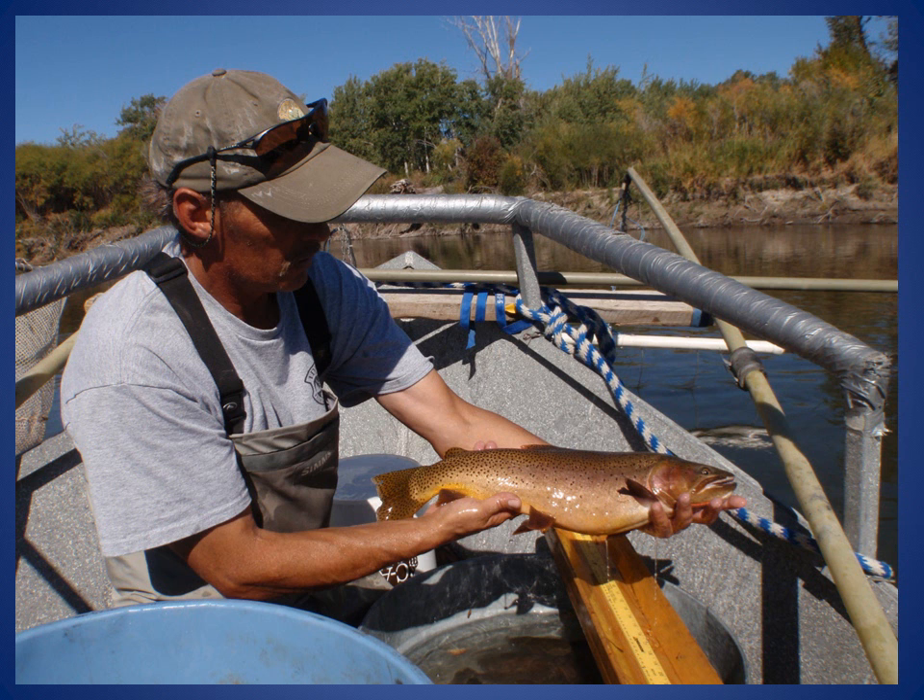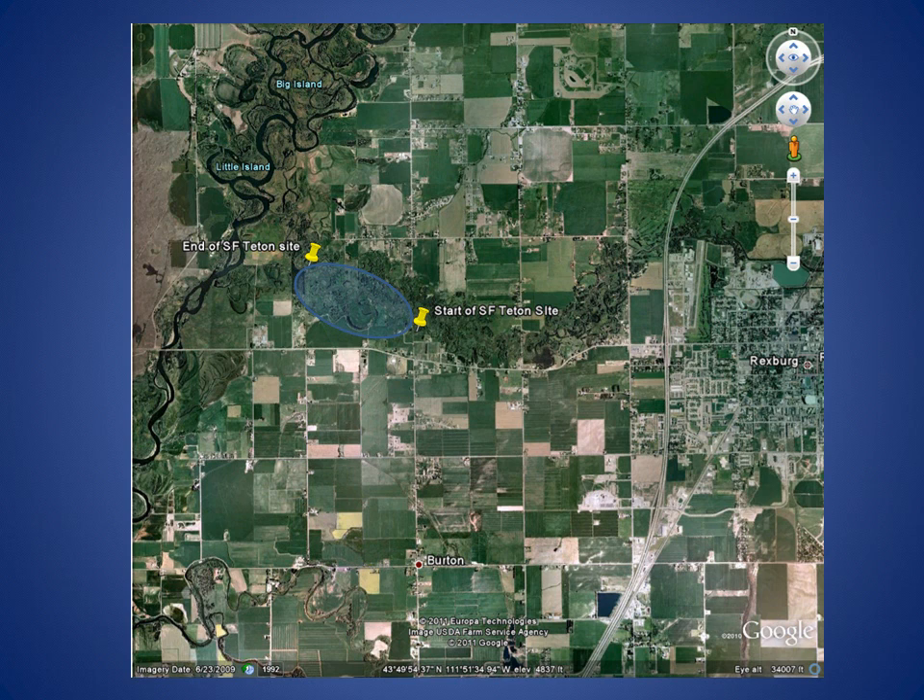In addition to fish population surveys conducted in the upper Teton River, the Idaho Department of Fish and Game also surveyed fish populations in the lower Teton River at one site in 2011. This site is on the south fork of the Teton River, a lightly fished stretch that grows large cutthroat trout, rainbow trout, mountain whitefish, and occasional brown trout. The survey site on the south fork, highlighted in blue, is located between the Henry's Fork of the Snake River and the city of Rexford.